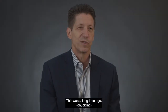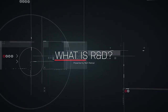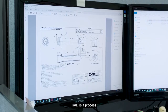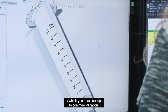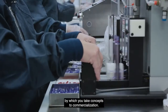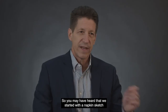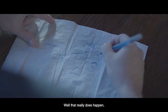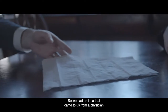R&D is a process by which you take concepts to commercialization. You may have heard that we started with a napkin sketch and took it from there — well, that really does happen, whether it's in a coffee shop or wherever. So we had an idea that came to us from a physician.